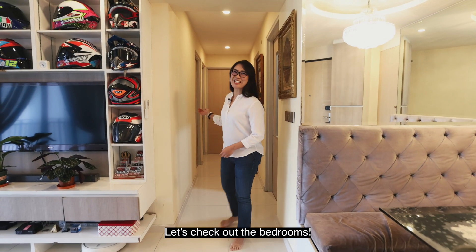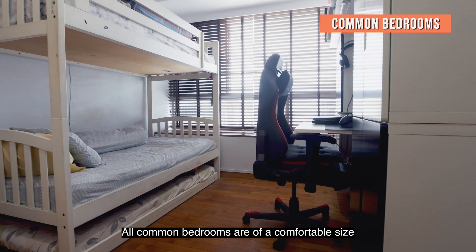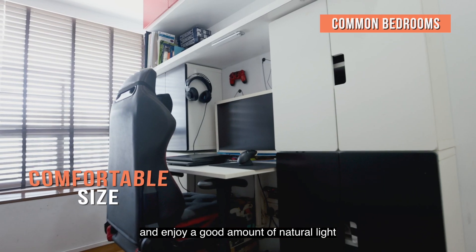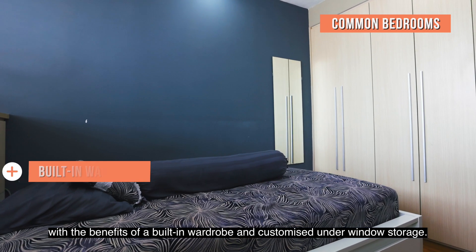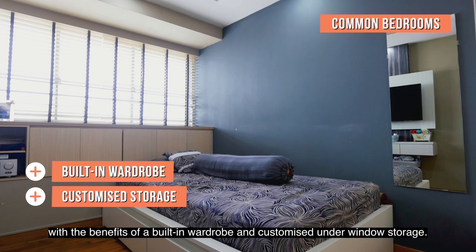Let's check out the bedrooms. All common bedrooms are of a comfortable size and enjoy a good amount of natural light, with the benefits of a built-in wardrobe and customized under-window storages.